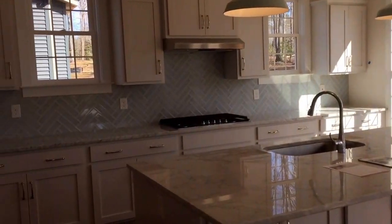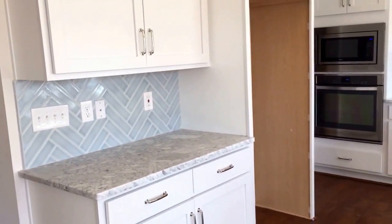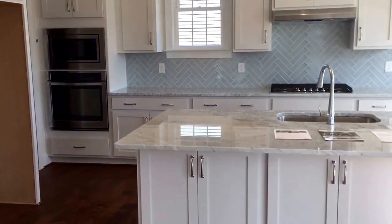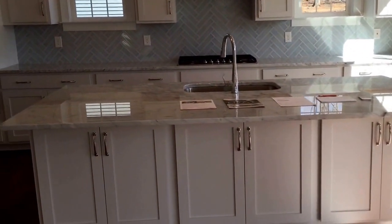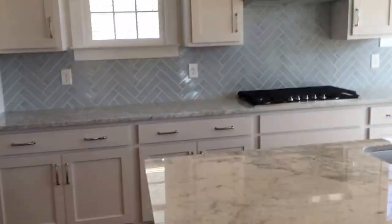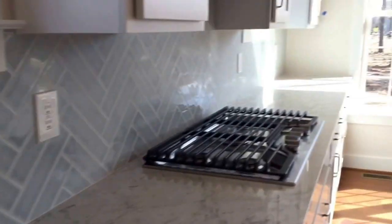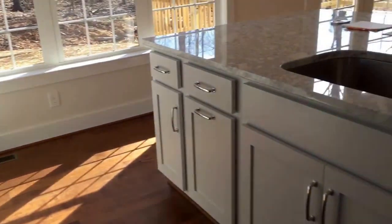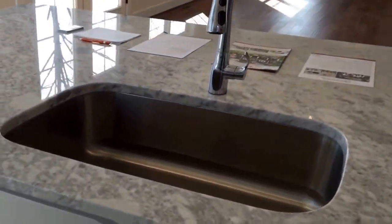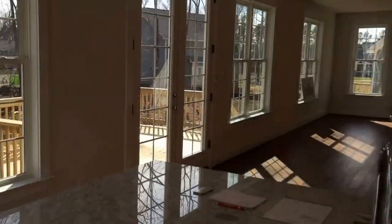And you have this gorgeous, huge kitchen. We are going to be bringing a refrigerator. There's a built-in oven and microwave. This island is to die for, and the detail with the beautiful granite and backsplash is just stunning — the nice herringbone pattern. You have a gas five-burner stove here, and a matching dishwasher. They also have a nice big farm sink for you, so you can do dishes, look out the window, and watch TV.